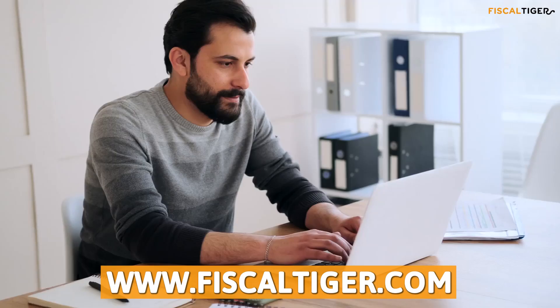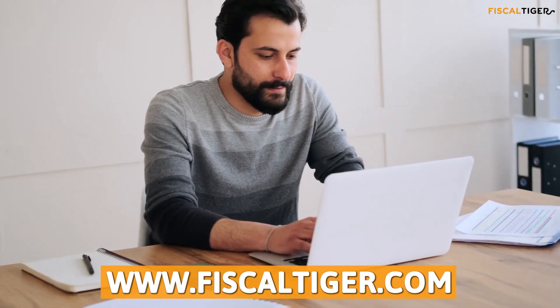Thanks for watching our video. Learn more about this topic at FiscalTiger.com.